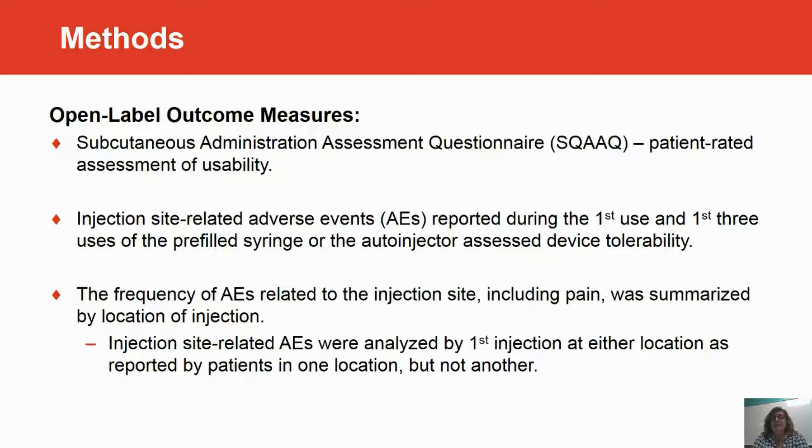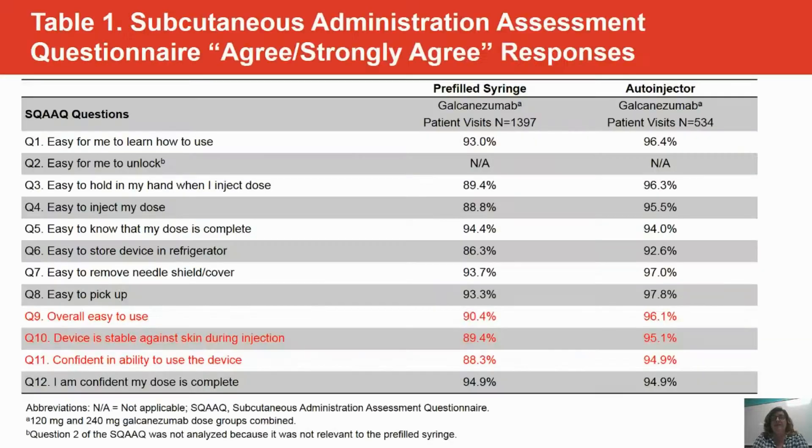The frequency of adverse events was also analyzed by location of injection. Looking at the subcutaneous administration assessment questionnaire, several items show that patients who agreed and strongly agreed with overall ease of use, device stability against skin during injection, and confidence in ability to use the device actually rated these features higher on the auto-injector than the pre-filled syringe.